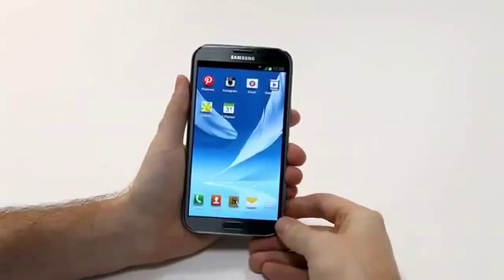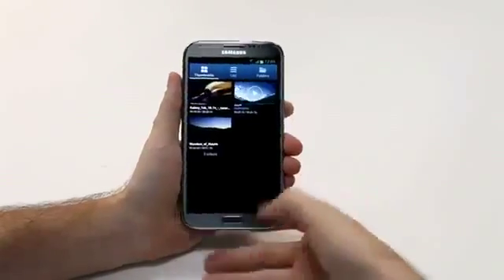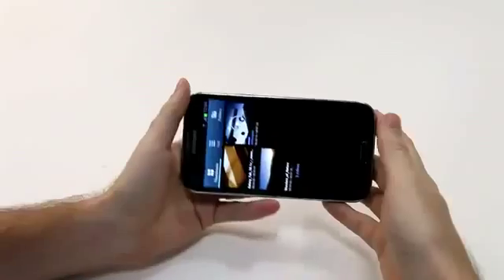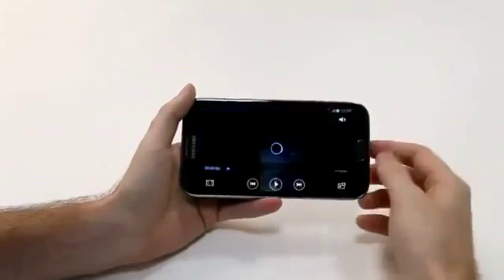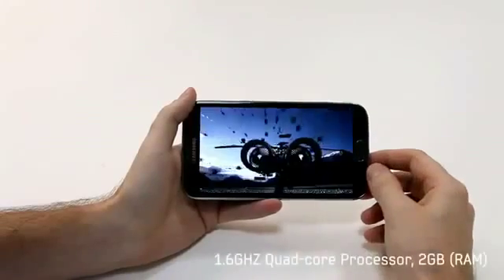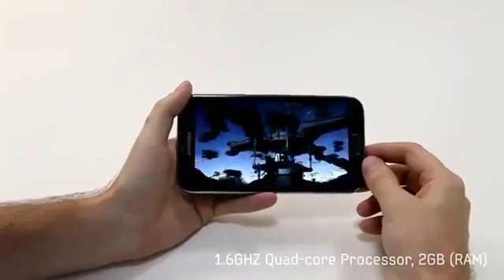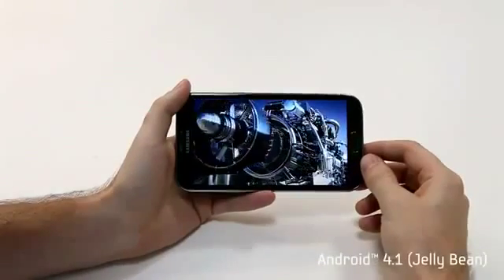Let's check out a video to see this viewing experience. I can open one up right here and select it to view, and what we can see is the great detail and clarity of the Galaxy Note 2. Additionally, it's powered by a 1.6 GHz quad-core processor, 2 GB of RAM, and is running Android 4.1 Jelly Bean.